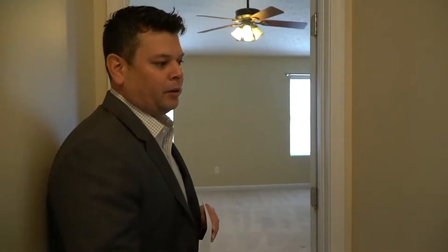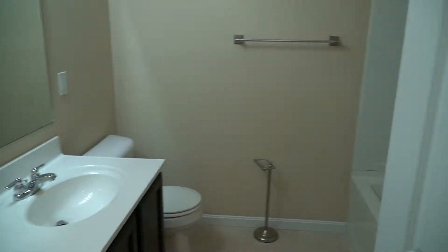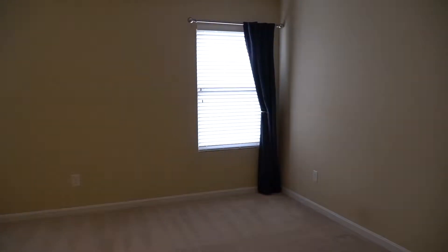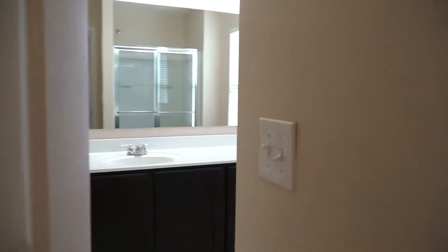Up here there are four bedrooms and a dual vanity sink for the guest bath. The master bedroom has his and hers closets, and the ensuite bath has a garden tub as well as a vanity.